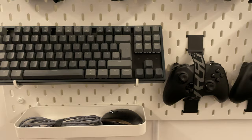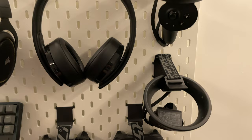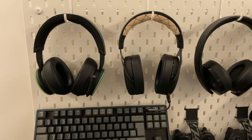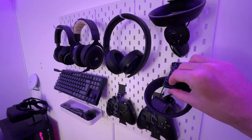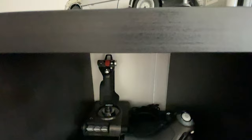Speaking of peripherals, on the wall I've got an IKEA SKADIS pegboard mounted. This holds my Keychron K8 keyboard, my mouse, my spare Xbox wireless controllers, the controllers for the Reverb G2, and my headsets. I've got the Sony PlayStation Gold headset from my PS4, my Corsair HS70 SE, and the Microsoft Xbox wireless headset. I'm using the new IKEA UPPSPEL straps to keep my controllers mounted — the ones for the VR controllers in particular have a very clever safety locking mechanism.